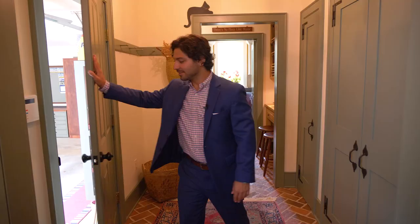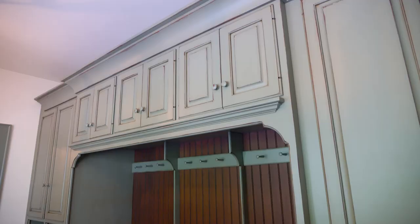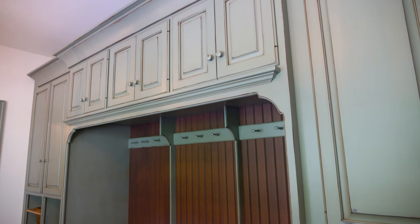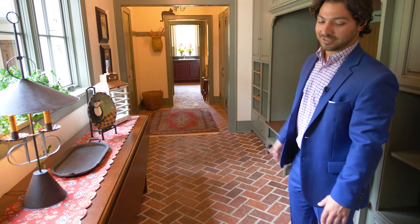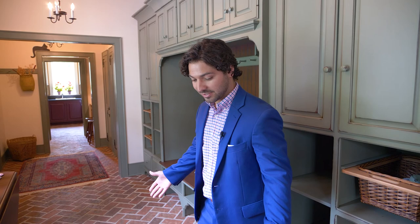Coming back in from the two-car garage, we are in the mud room, which has brilliant cabinetry, hangers for coats, and storage for shoes and objects. One of my favorite features is this handmade brick flooring, which started back in the laundry room — connected to the master walk-in closet. This brick flooring is handmade by a local artisan here in Lancaster, Pennsylvania, a really nice touch that adds to the classic appeal of the home.